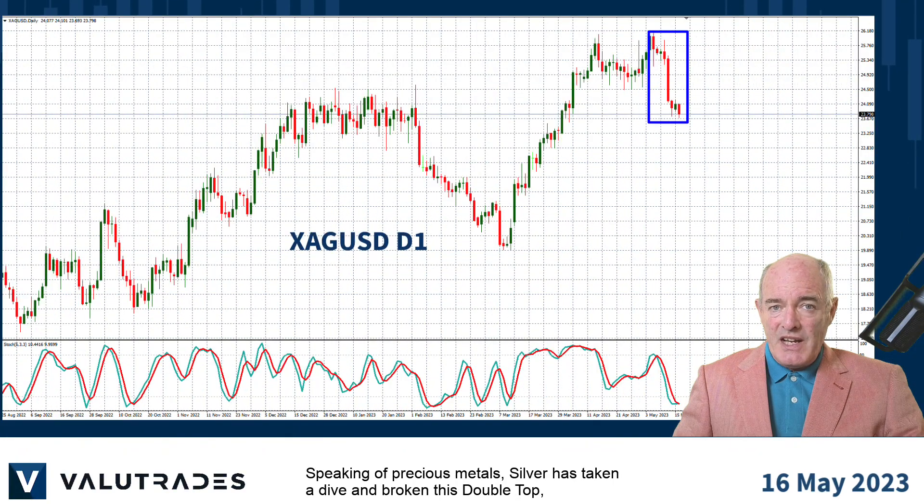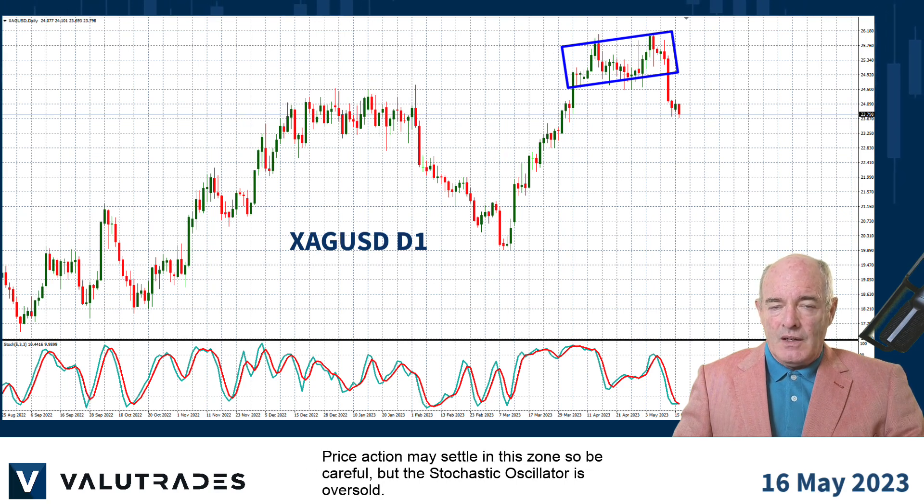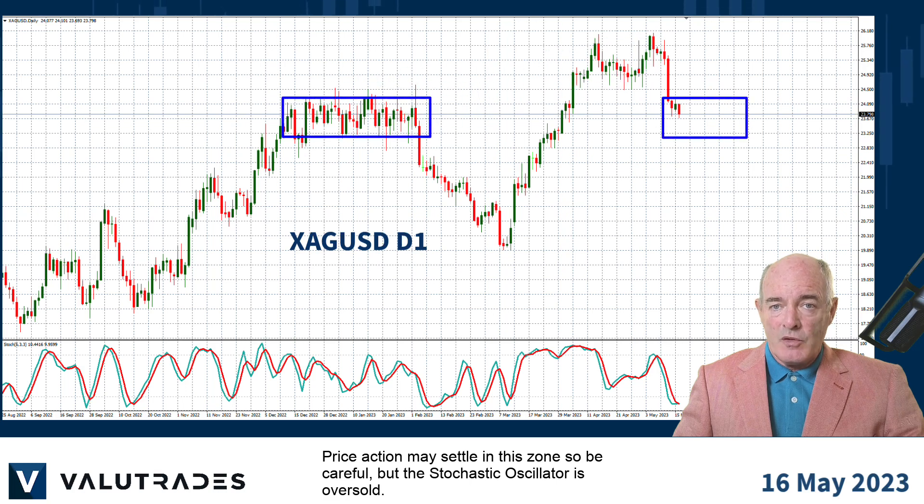Speaking of precious metals, silver has taken a dive and broken this double top, based on US dollar optimism — but again, watch the news on the US debt ceiling. Price action may settle in this zone, so be careful, but the stochastic oscillator is oversold.